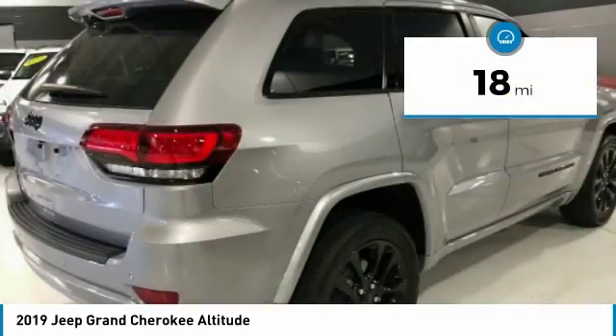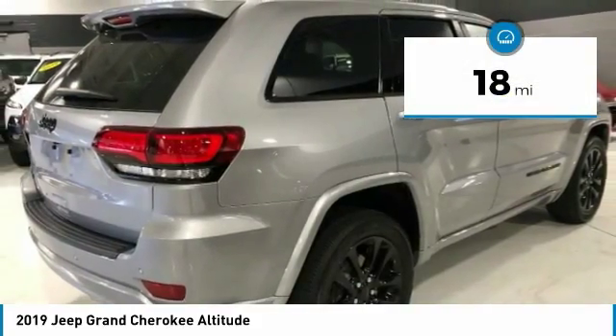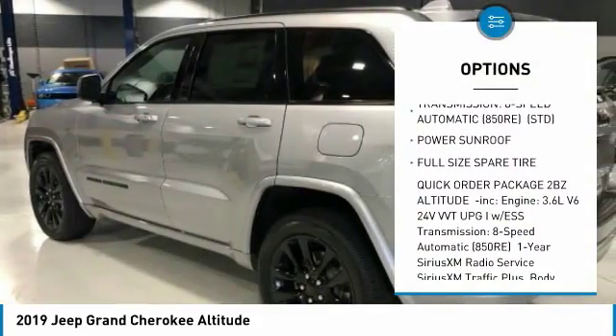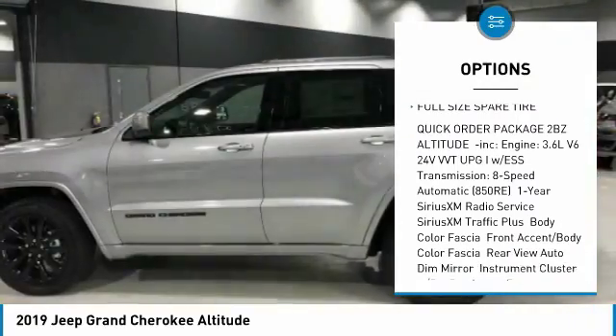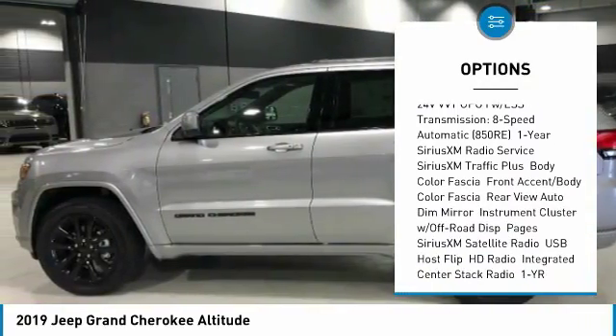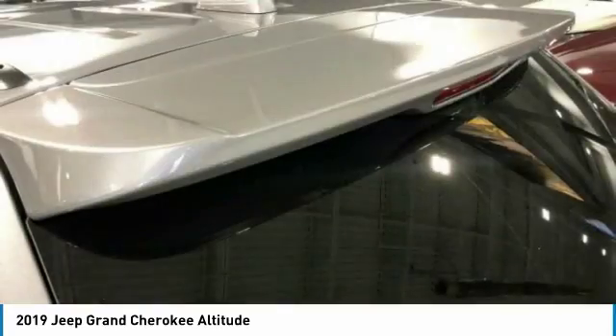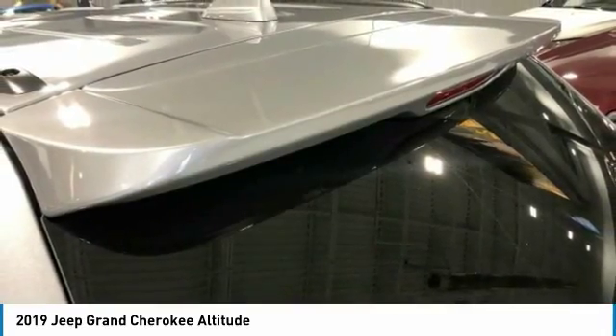This vehicle has less than 100 miles. Here are some of this vehicle's great options: steering wheel audio controls, power sunroof, navigation system, anti-lock braking system, keyless entry, leather-wrapped steering wheel, Bluetooth, adjustable steering wheel, power steering, and four-wheel disc brakes.